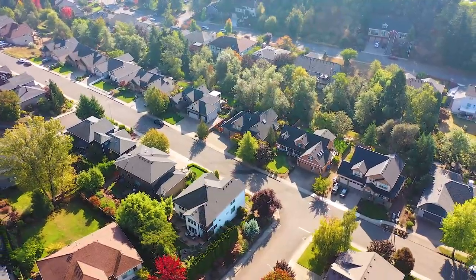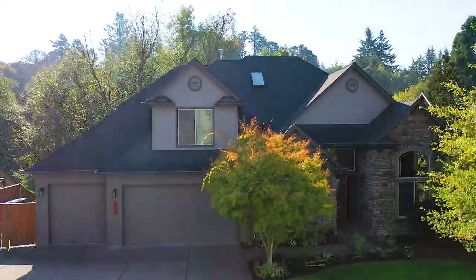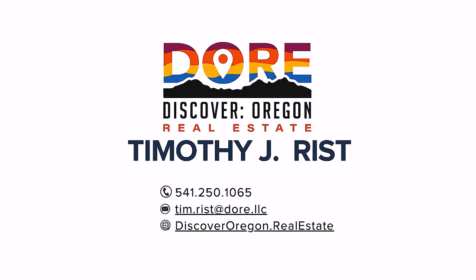We're here to help you find your people and ultimately to find your home. Thanks for tuning in for another great door listing. We hope to see you out here in person. Send us a text if you'd like to schedule a private tour. Again, I'm your host Tim Rist — find your people, find your home.